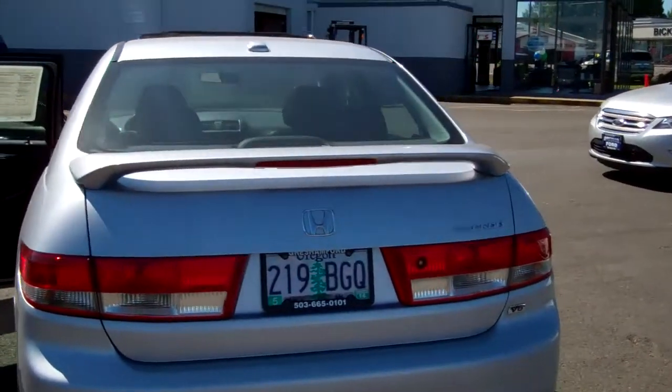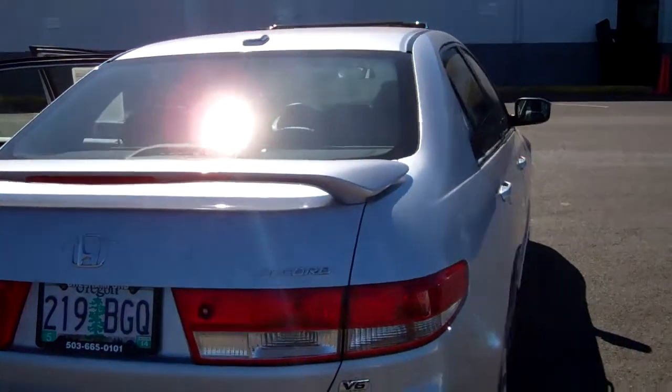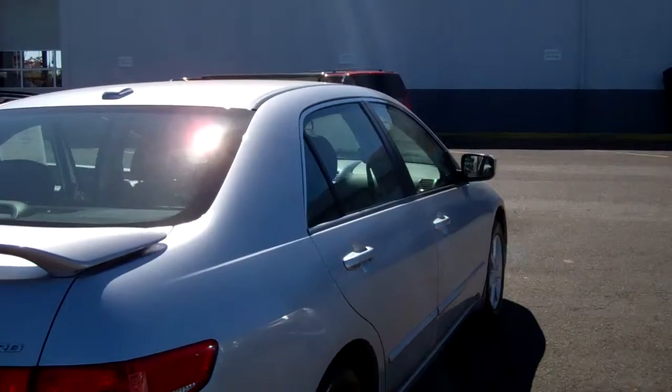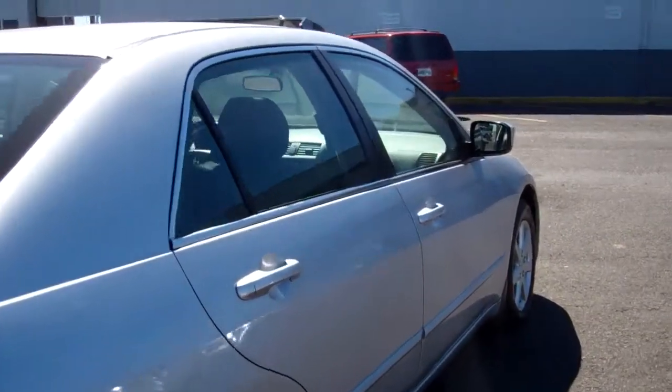Tags to 2014, rear sports spoiler, dual exhaust, silver paint — as you can see it's in very nice condition. I don't see any dents whatsoever or any damage to the interior or the exterior.